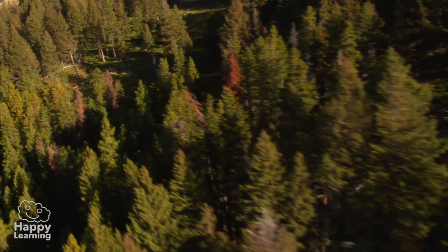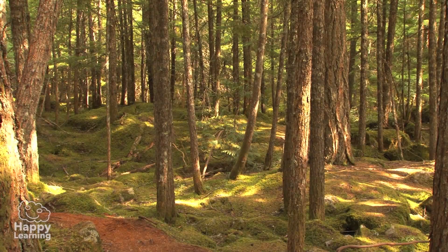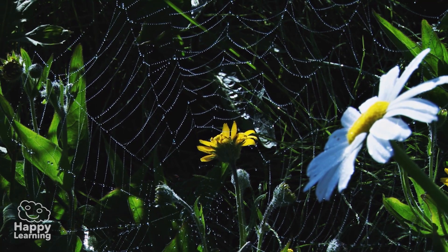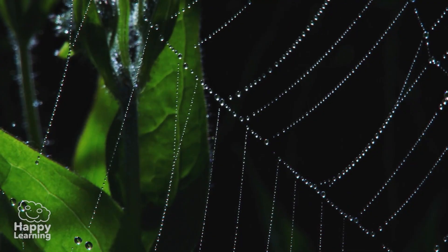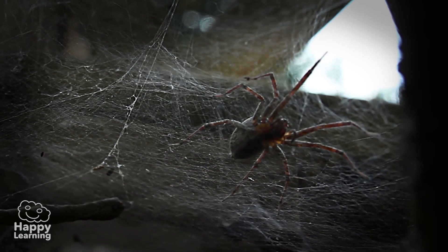Hello friends, welcome to a new Happy Learning video. Today we're going to meet animals with eight legs, and they're a little scary. Today we're going to meet arachnids.